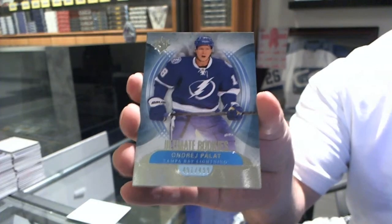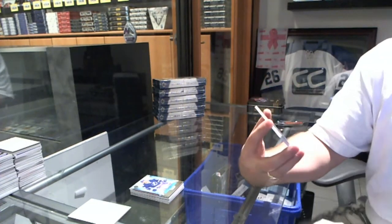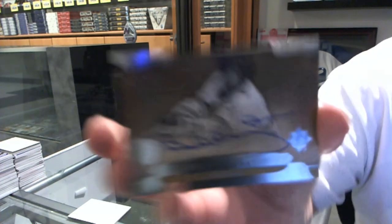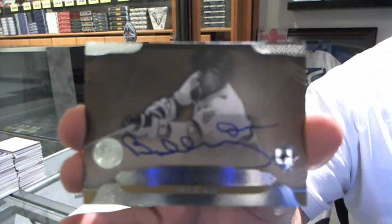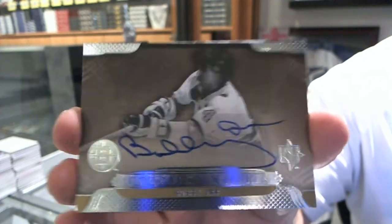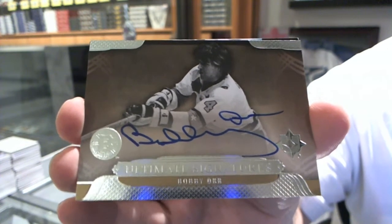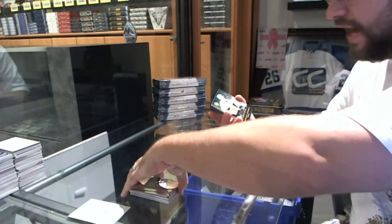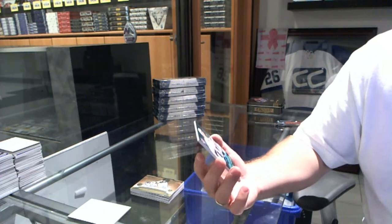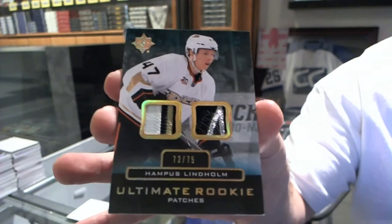I always deliver — we've got an ultimate signatures for the Boston Bruins: Bobby Orr. And we've got for the Anaheim Ducks, numbered to 75, dual rookie patch Hampus Lindholm.